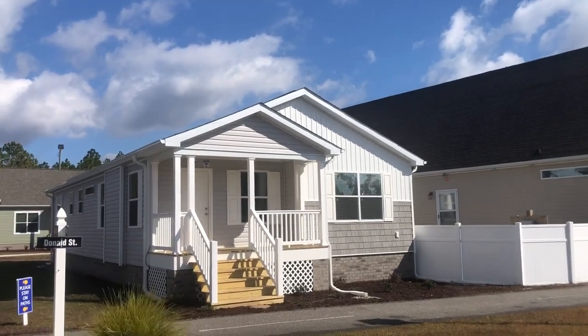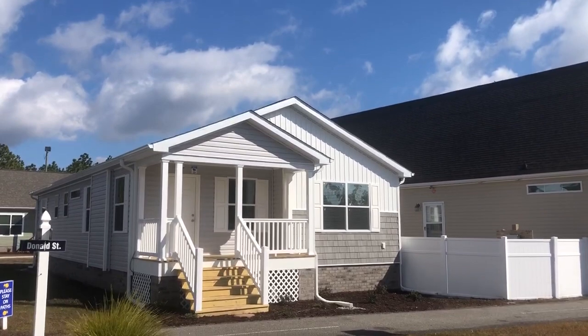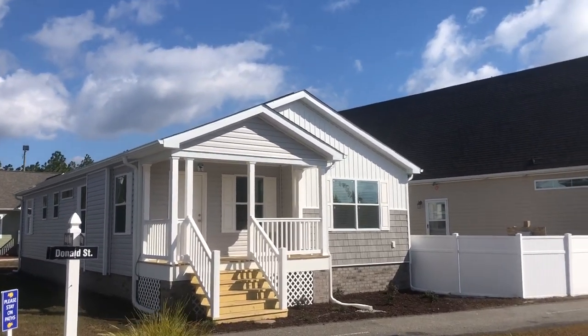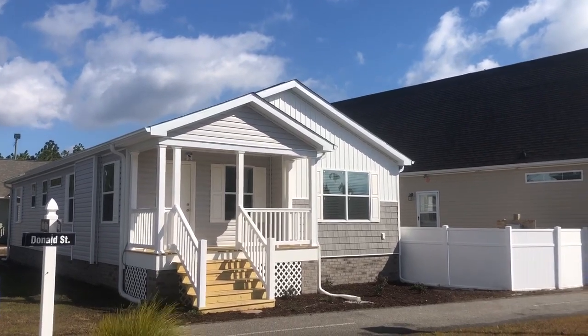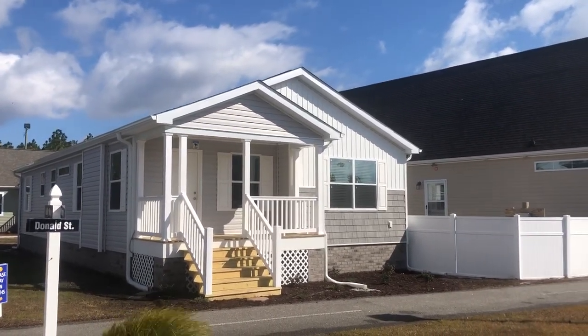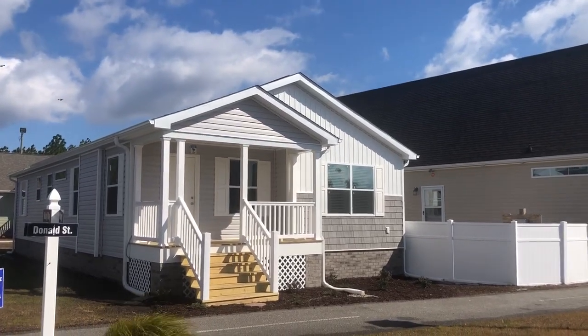Hey guys, it's Donnie again here at Custom Built Homes of the Carolinas on a windy, windy day here down in beautiful Hampstead, North Carolina. Today we're going to take a video walkthrough of the newest home we've got, the 2021 Ocean Breeze.